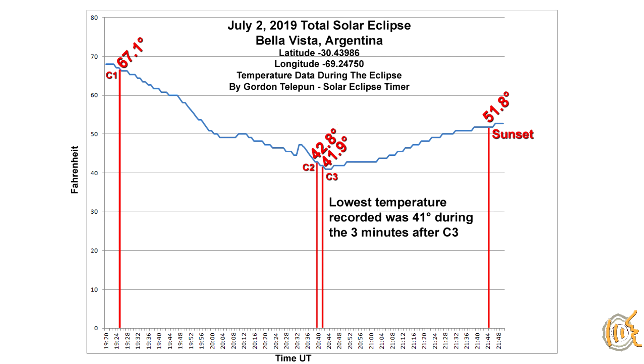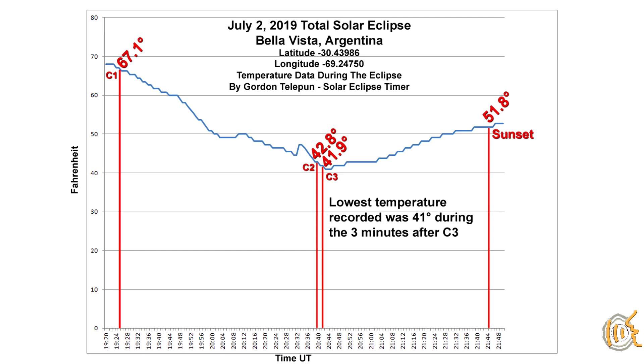Through totality, which lasted 2 minutes and 30 seconds, the temperature continued to fall. By third contact, the temperature was 41.9 degrees — a 25.2 degree drop during the partial phases. The lowest temperature recorded was 41 degrees, which occurred just after third contact and lasted for three minutes before starting to climb again. This delay is due to the fact that air temperature is driven by the return of radiant energy absorbed by the ground causing ground warming and subsequently changing the air temperature — so the temperature response is not immediate. The total decrease I documented for this eclipse was 26.1 degrees Fahrenheit. Amazing!